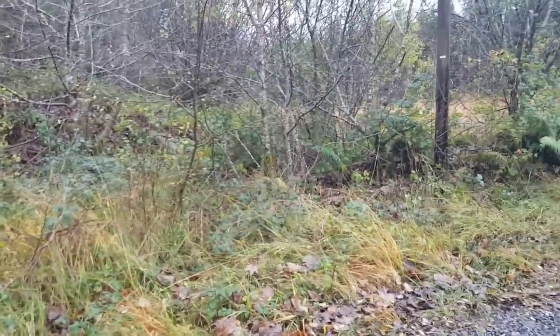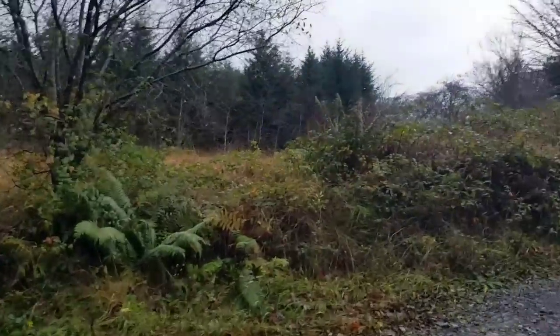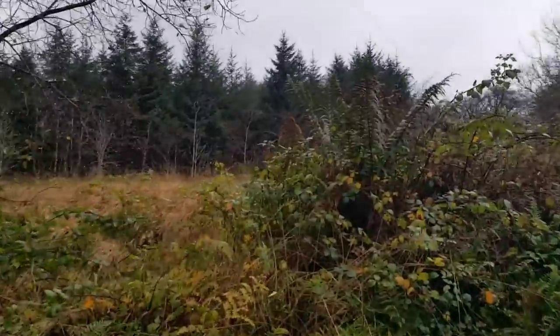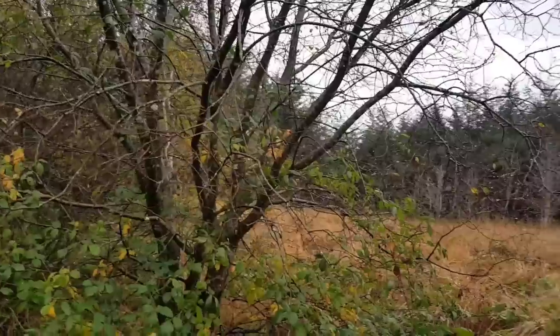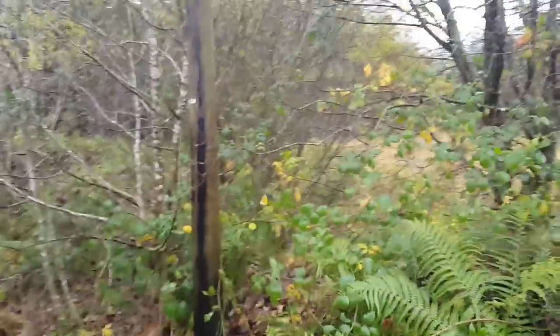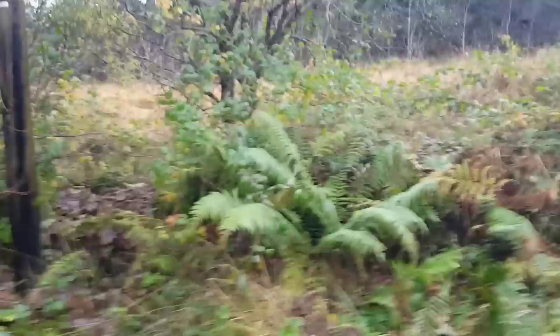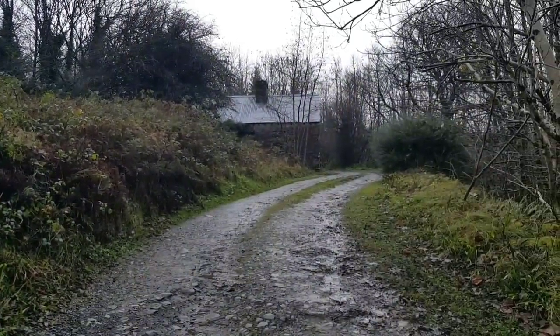An entrance into what is our field — half an acre, bordered by these fir trees — which is currently fairly accessible, but I'll show you the only way in that we've found just in a minute. And as we pan around, there is our cottage.